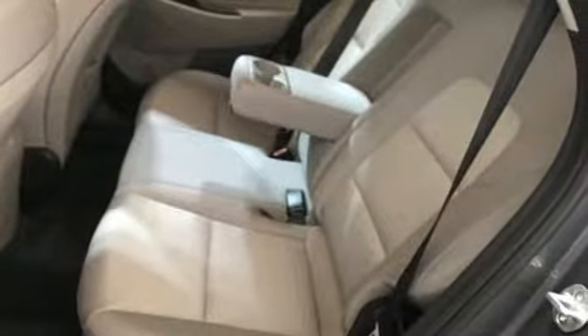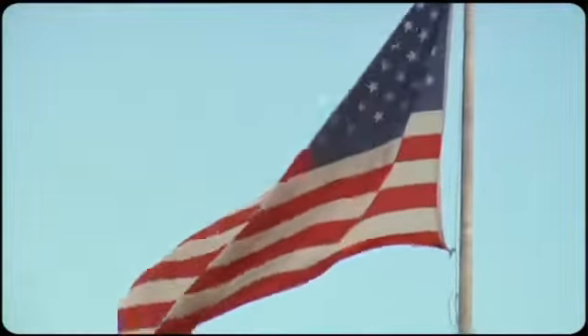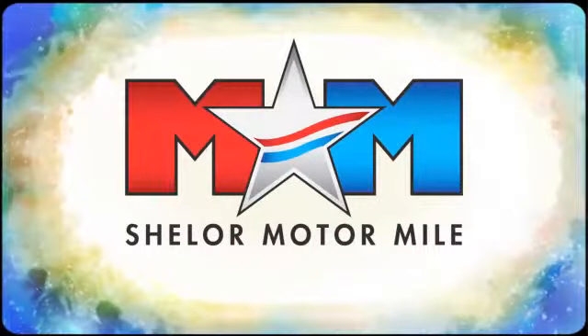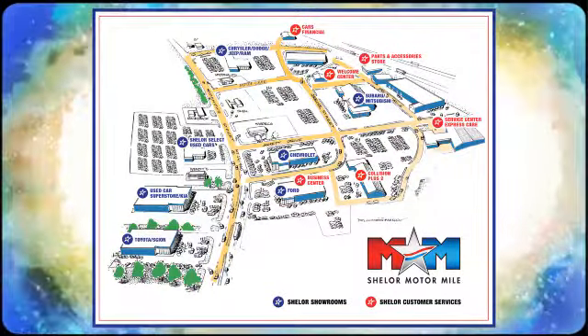See what it can do for you when you take it for a test drive. Come visit us on the Motor Mile, where you're always a name and never a number. Call, click, or stop in — we're conveniently located at 200 Motor Lane in Christiansburg, Virginia.